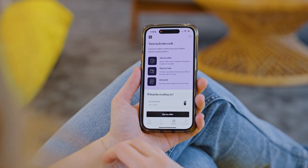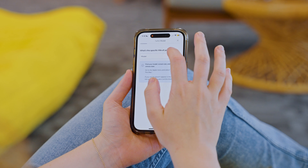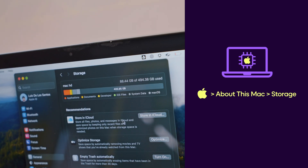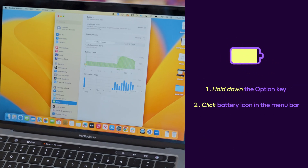Use the Back Market app to check the condition of your tech and get your offer. Answer a few simple questions about the model and the condition. If you don't know the storage, you can find it under About This Mac. Make sure to double check your battery health.